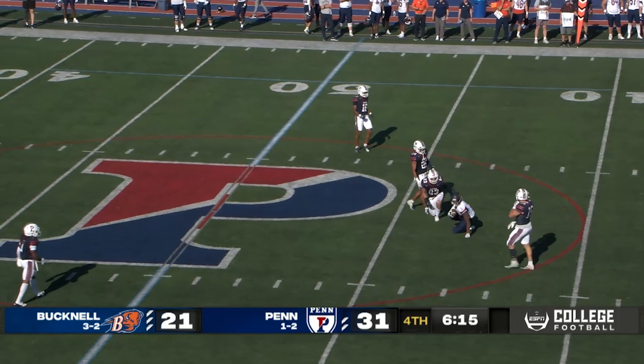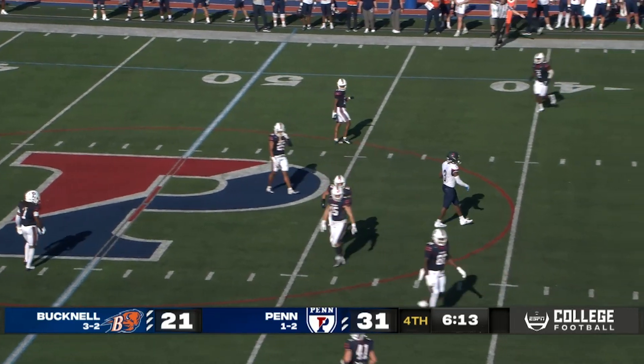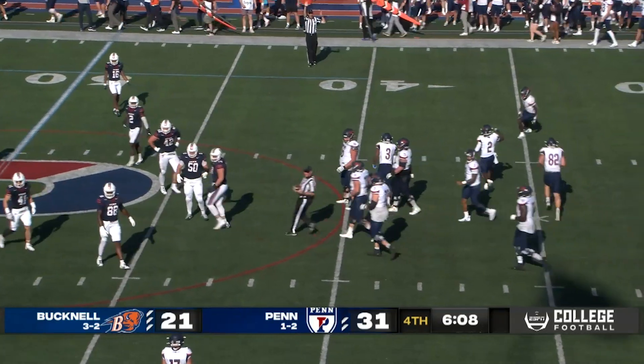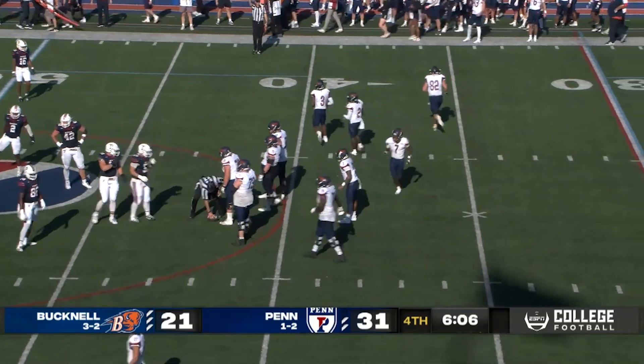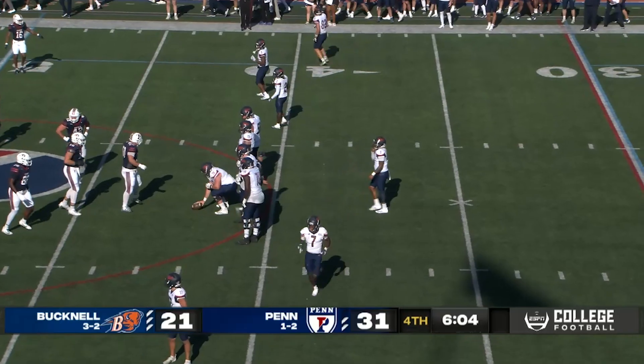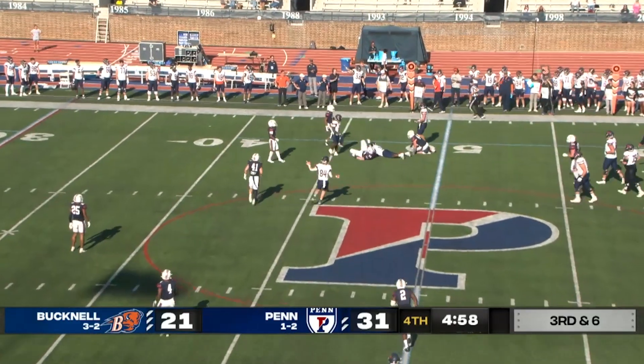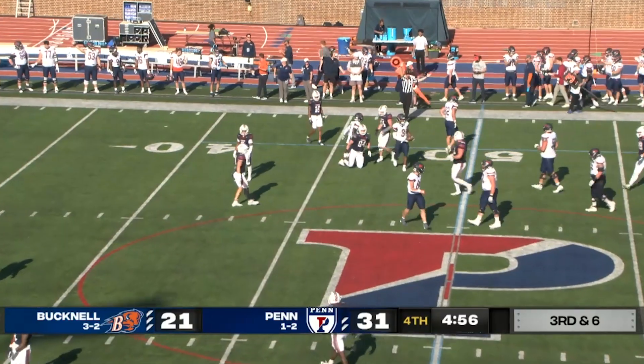He'll just go to his ankles and grab it — 12, 13 yards up to the Bucknell 42. Yeah, nice process there by Mike Hardyway, looks left, comes back right. Third and seven — Hardyway will throw it over the middle, it'll be caught for a first down into Penn territory. Another catch for Josh Gary.